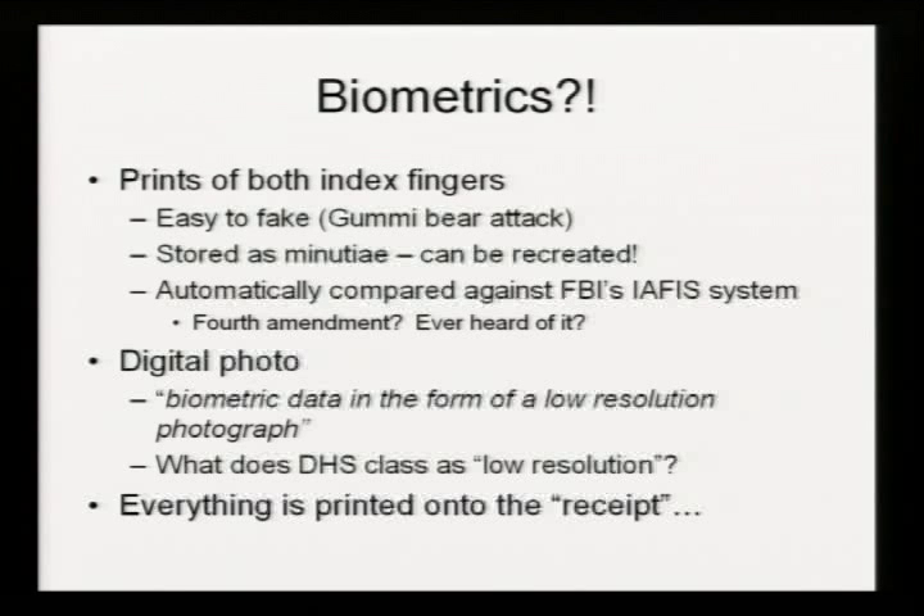The digital photo that's taken is in the form of a low-resolution photograph according to Homeland Security. In the days of 10 to 12-megapixel digital cameras, who knows what Homeland Security classifies as low-resolution? I have no idea what the specifications are of that picture, and I don't know if we can ever find out.